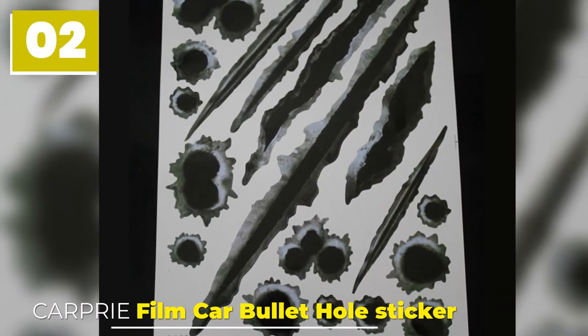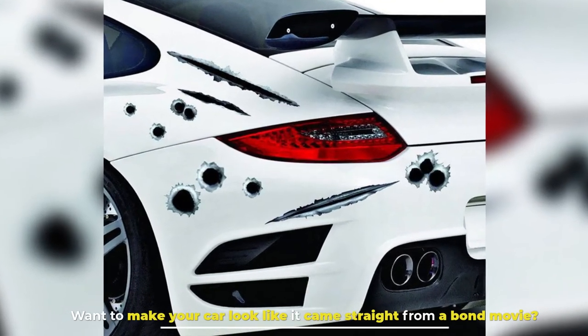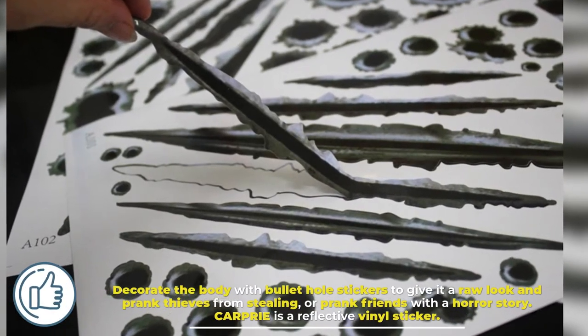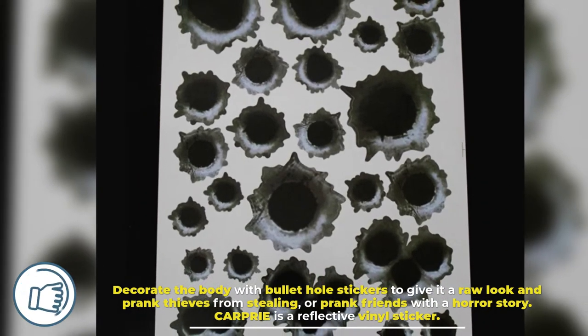Number 2: Car Pre-Film Car Bullet Hole Sticker. Want to make your car look like it came straight from a Bond movie? Decorate the body with bullet hole stickers to give it a raw look and prank thieves from stealing, or prank friends with a horror story. Car Pre is a reflective vinyl sticker.